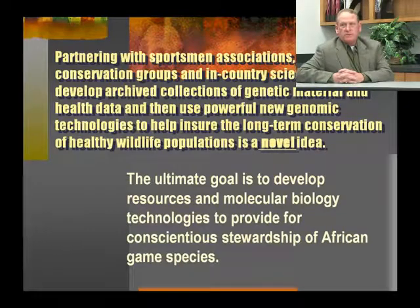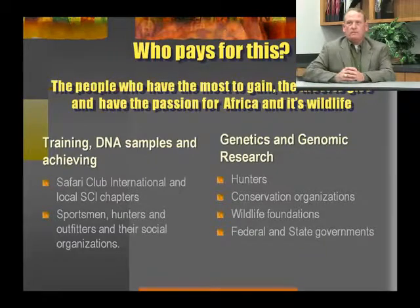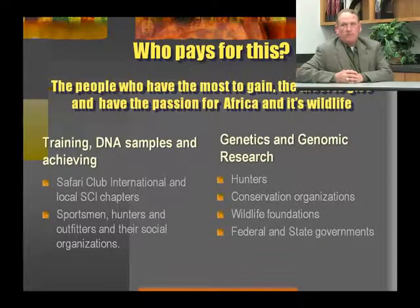The ultimate goal is to develop partnering with sportsmen organizations, species conservation groups, and in-country scientists to develop archived collections of genetic material and health data, and then using powerful new genomic technologies to help ensure the long-term conservation of healthy wildlife populations. This is not cheap and somebody's got to pay for it. The people who have the most to gain, the most to give, and the passion for Africa and its wildlife are the people most likely to provide funding. The training, DNA sampling, and archiving will hopefully be paid for primarily by organizations like Safari Club International and local Safari Club chapters, and also sportsmen, hunters, outfitters, and their social organizations.